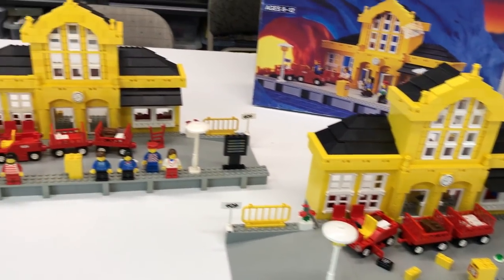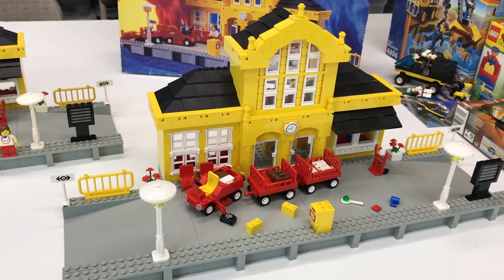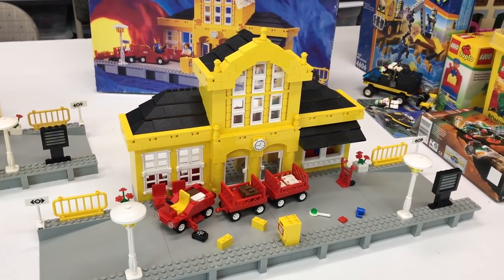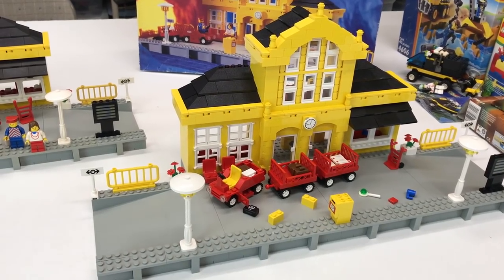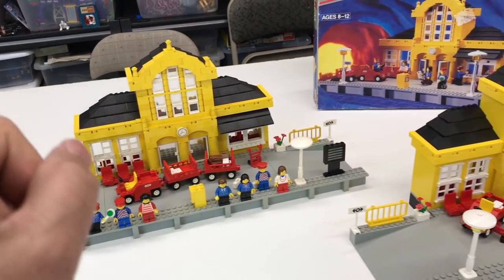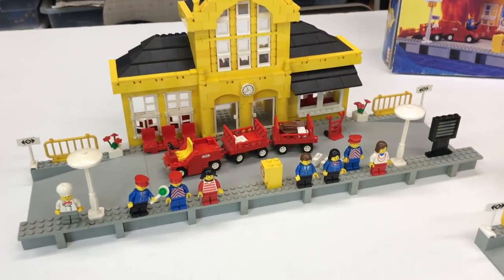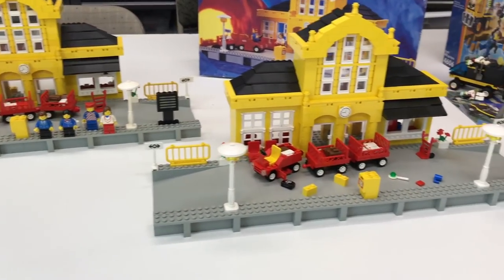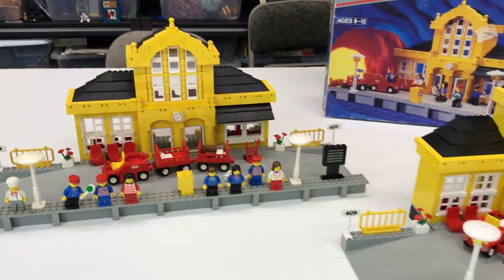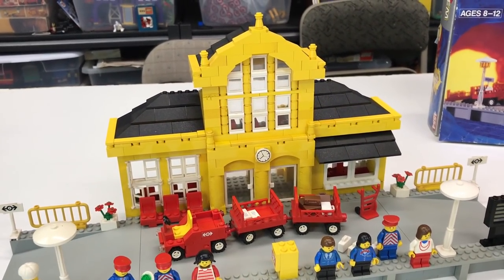Overall, the BrickLink copy's plus side is that I got the minifigures. The BrickVibe copy's plus side — besides BrickVibe sending it — is that it's closer to complete outside of the minifigures and won't take very much to finish the building and accessories. I may actually be able to get two complete sets if I can get the minifigures for the BrickVibe one and get the stickers. So I'm going on BrickLink to see who is selling sticker sheets and what the prices are. Hopefully they're not like $50 a sticker sheet.